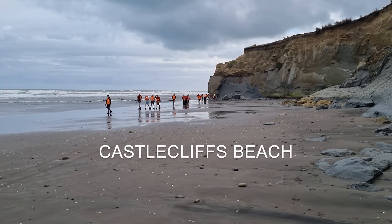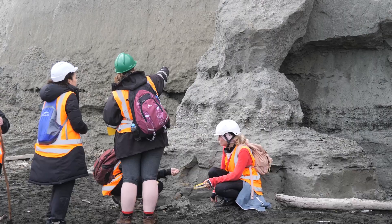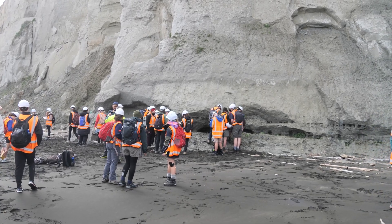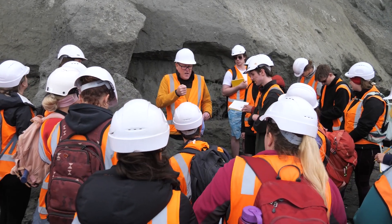Hello. Today we're on the Castle Cliffs beach. We're here with our third year geology students and you can see they're having a good time looking at the rocks. This really is some of the most spectacular geology in the world in terms of recording past sea level change.